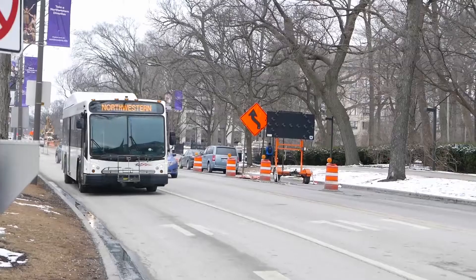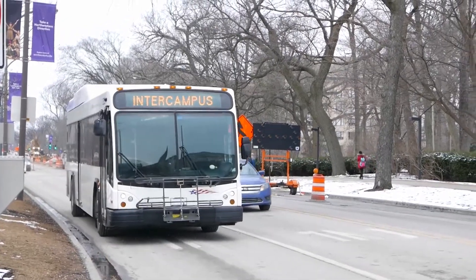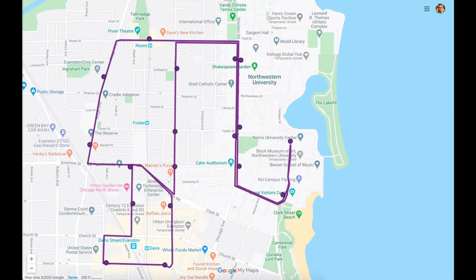Hey y'all, my name is Tofumi and I wanted to give you some quick tips on how to get around Evanston and Chicago. Northwestern has a bunch of convenient shuttle routes you can take to get around campus as well as Evanston, like the Evanston Loop and the Campus Loop.